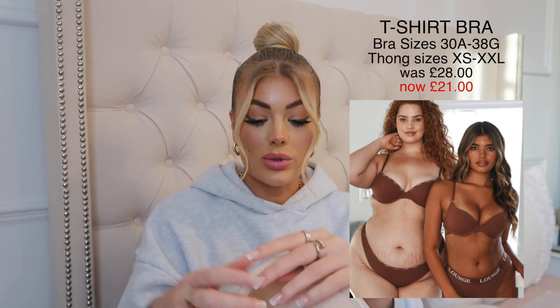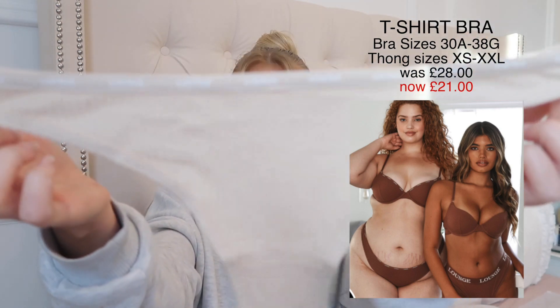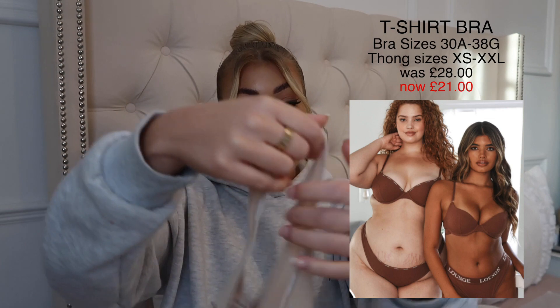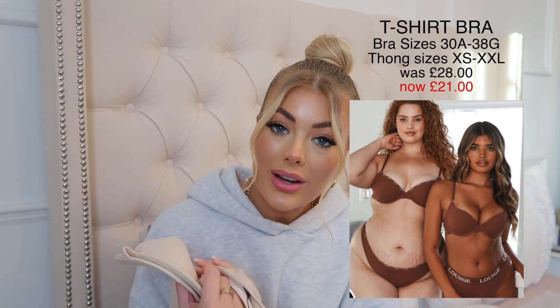It's very figure flattering with the matching thong. The thong has the logo going around the top and it's just a really simple soft fabric — you cannot go wrong. This is a staple piece. It might not be the sexiest but it looks really nice on. This set is £28 but you can get it for £21 in the Black Friday sale, which is live now.